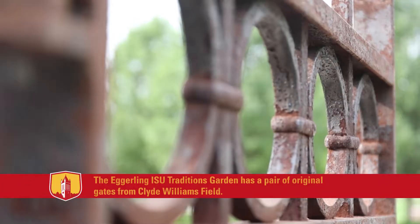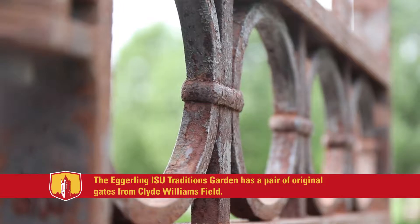A visit to the ISU Alumni Center is not complete until you tour the grounds, which starts with a visit to the Egerlings ISU Traditions Garden, where you'll find a set of the original gates to Clyde Williams Field.